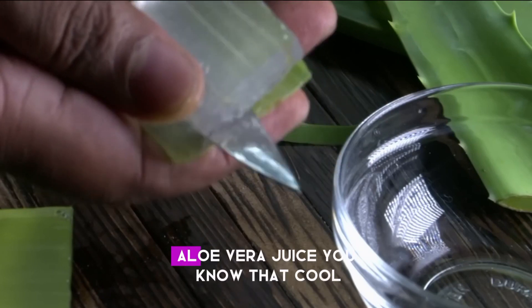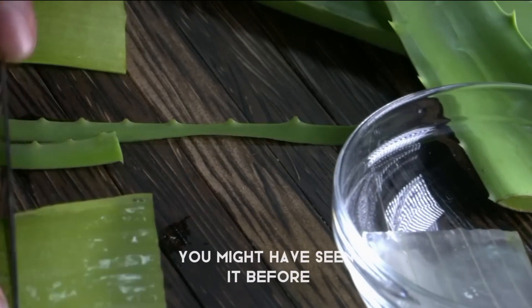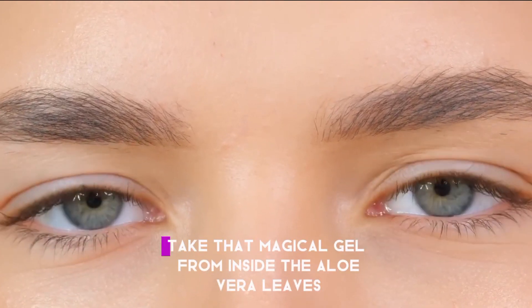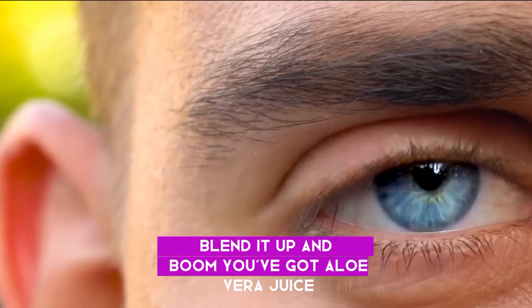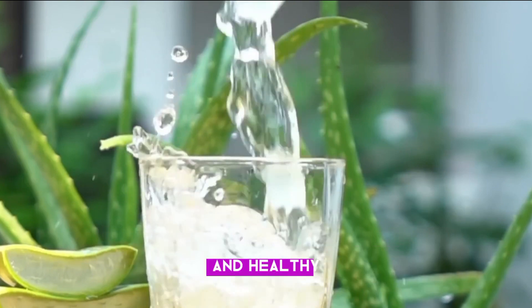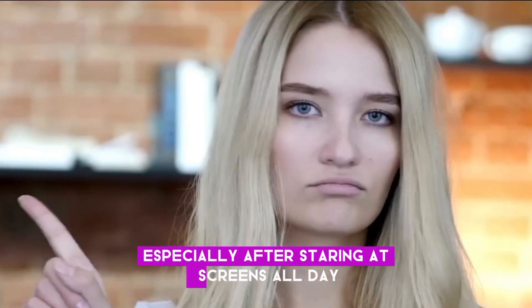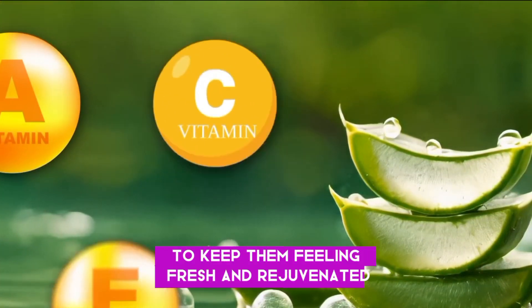Number nine: Aloe vera juice. You might have seen the aloe vera plant before — maybe even had some in your house for soothing sunburns. Take that magical gel from inside the aloe vera leaves, blend it up, and you've got aloe vera juice. It's packed with moisture, which is super important for keeping your eyes happy and healthy. When your eyes feel dry and irritated, especially after staring at screens all day, aloe vera juice gives your eyes a big gulp of hydration to keep them feeling fresh and rejuvenated.